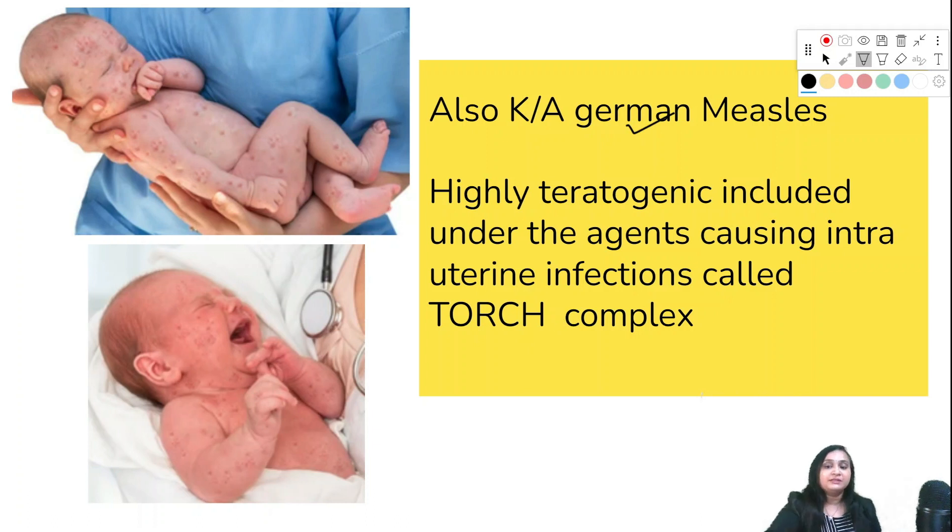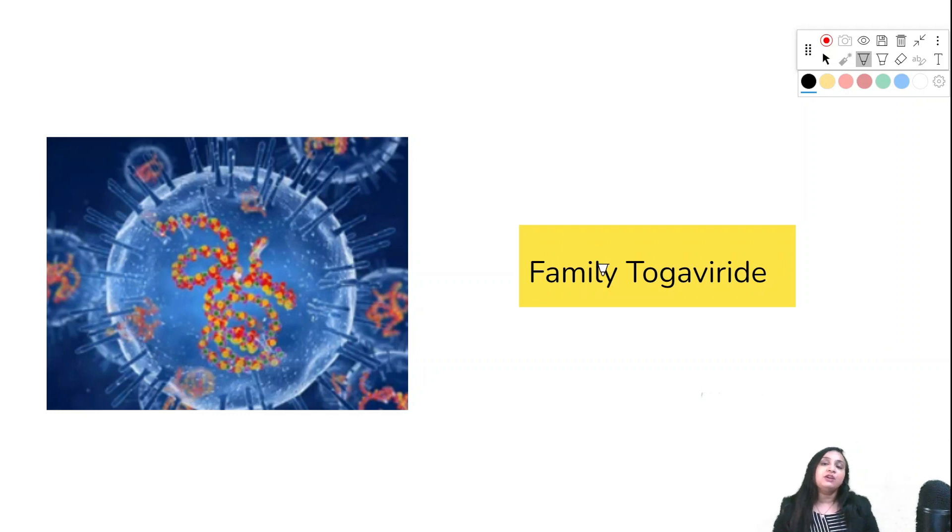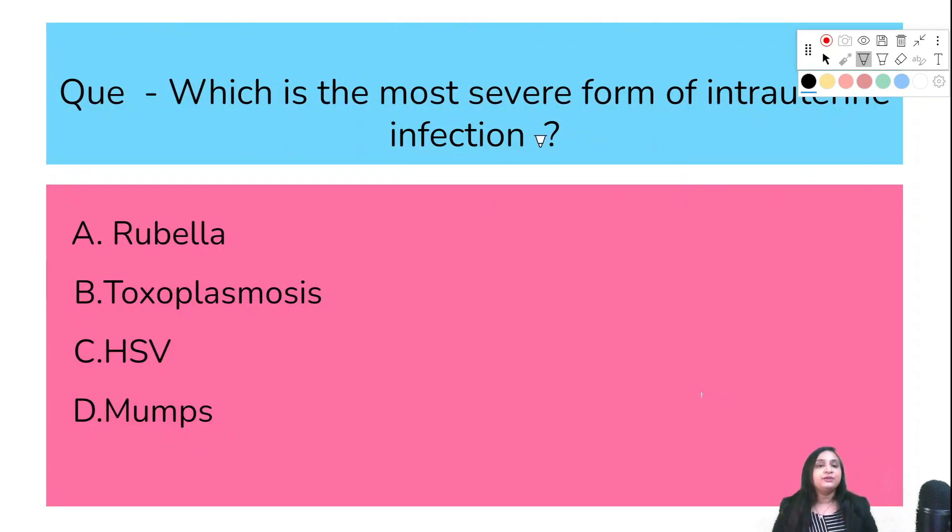What is the other name of congenital rubella syndrome? In one NEET PG exam it was asked as 'Greg syndrome,' which is nothing but congenital rubella syndrome. The correct answer is Greg syndrome. It is an RNA virus belonging to the family Togaviridae.